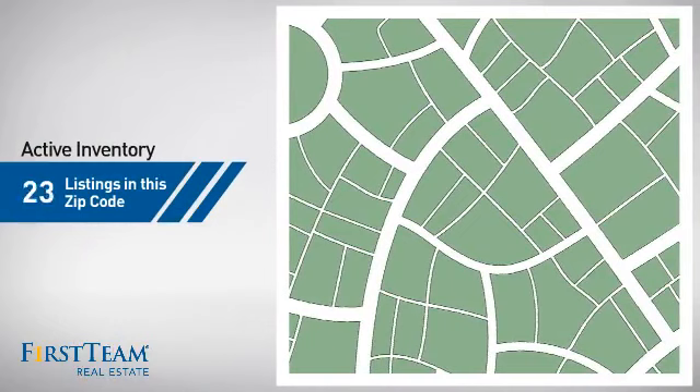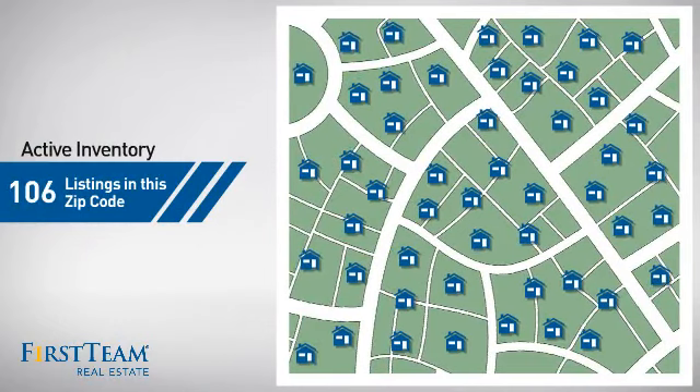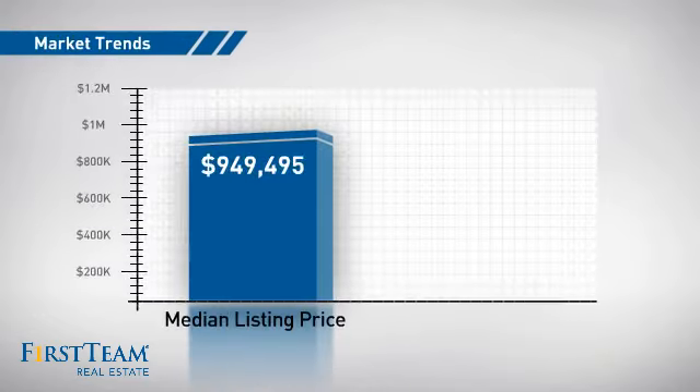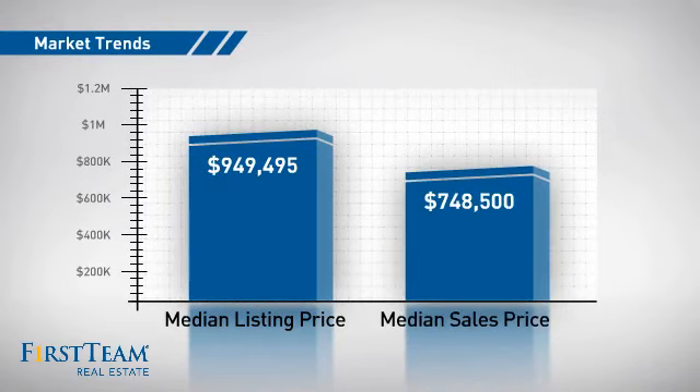Wondering how it stacks up against the competition? There are now just under 110 homes on the market within this zip code, with a median list price of just over $900,000 and a median sale price of just over $700,000.